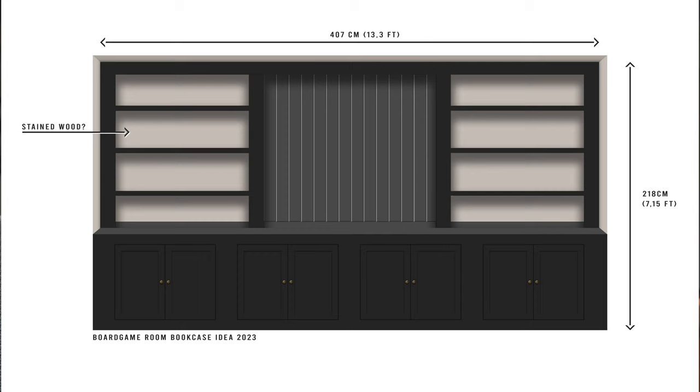I'd also really like to bring back some of the beadboard that was originally used in the kitchen, but I'm not so sure about that either. I might just change my mind a million times — this really is just a sketch. What I do know is I'm going to finish it off with some brass accents: brass doorknobs, maybe some brass in the built-in lighting, something like that.